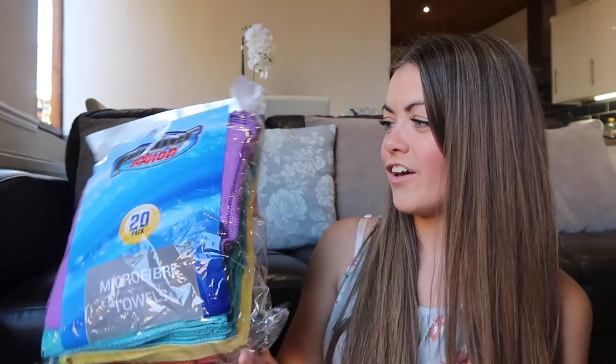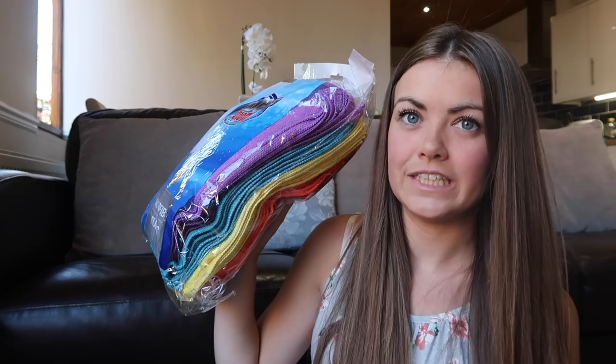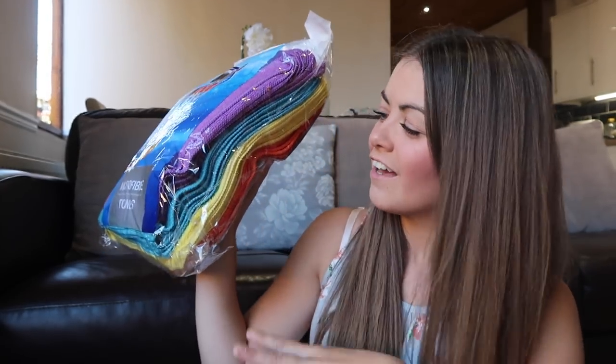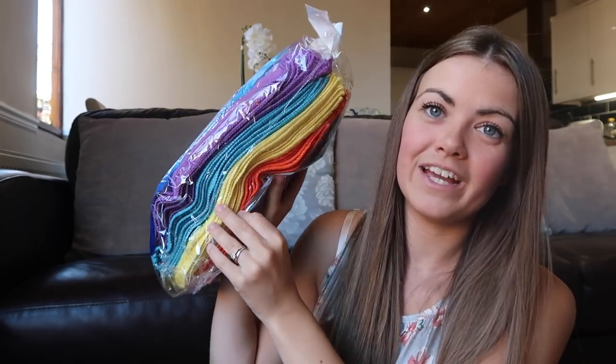I am always going through cleaning cloths - I always chuck mine away if they get really really dirty because after washing them so many times they're not the same and I'm a bit funny about germs. So I saw this massive pack of 20 microfibre cloths and I just thought that is going to last absolutely ages. I like to have one for the kitchen, one for the bathroom, one for polishing, one for glass - so this is just perfect. £3.99 which I think is really good value.